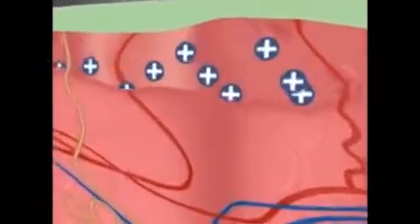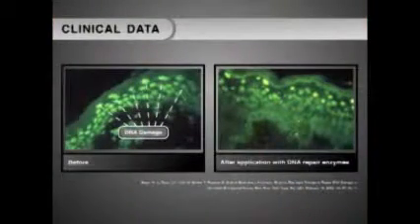Highly complex DNA repair enzymes are encapsulated in liposomes to travel deep in the skin. The enzymes recognize DNA damage.